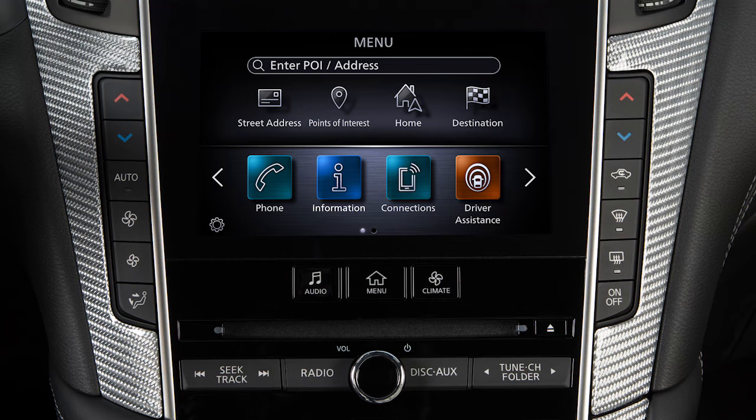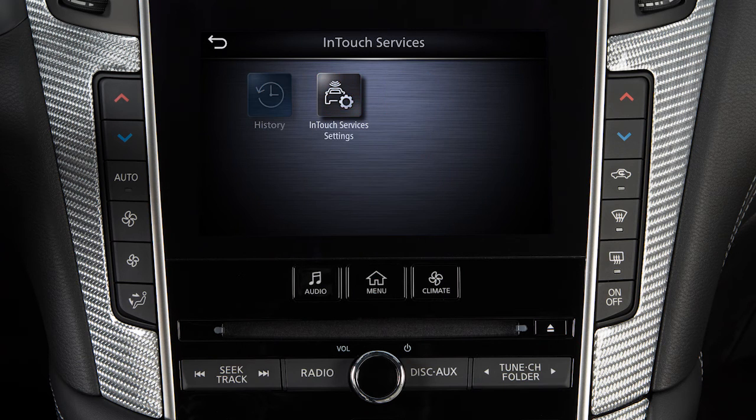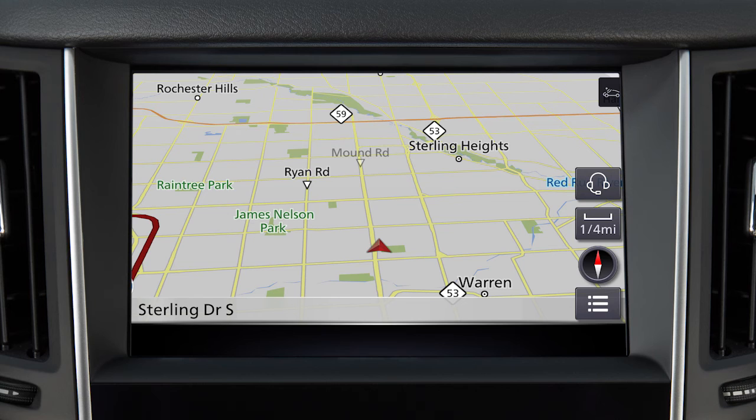To access the Infinity InTouch services menu, press the Menu button, touch Information, then InTouch services. You can also access the voice menu directly by touching the headset icon located on the navigation screen.